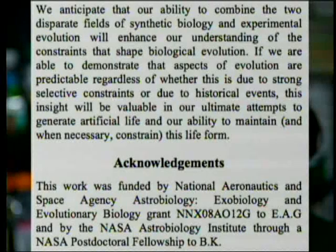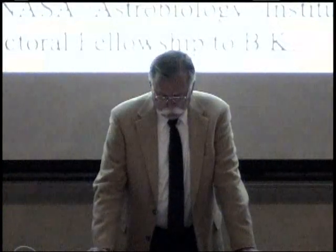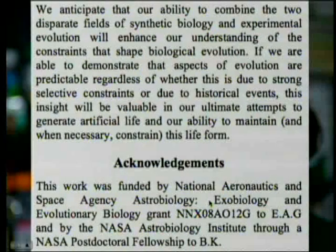The conclusion of that article: we anticipate that our ability to combine the two disparate fields of synthetic biology and experimental evolution will enhance our understanding of constraints that shape biological evolution. If we can demonstrate that aspects of evolution are predictable — regardless of whether this is due to strong selective constraints or historical events — this insight will be valuable in our ultimate attempts to generate artificial life and in our ability to maintain and, when necessary, constrain this life form. Basically, they are building up the idea that if you fund their research, they can maybe create a new kind of life and figure out how to keep it under control. That's aimed at the NASA Astrobiology exobiology department — that's where they're getting their money from, so they're making their pitch right there at the end.